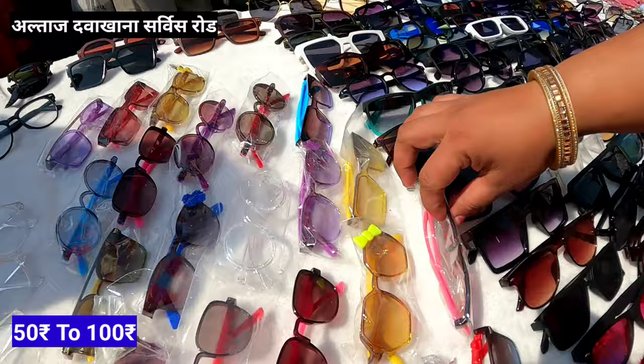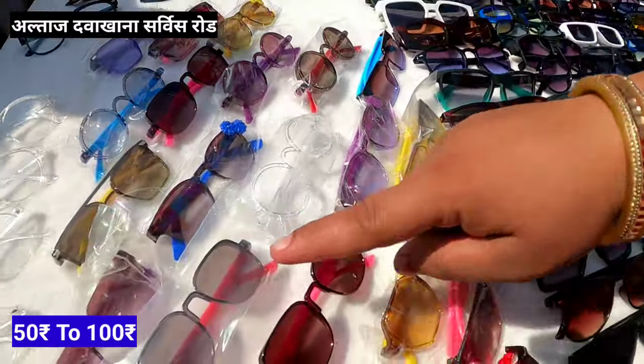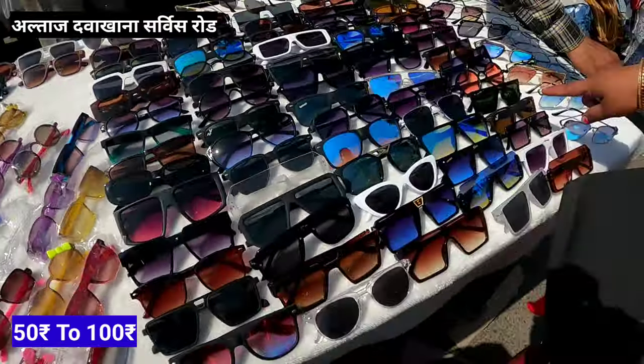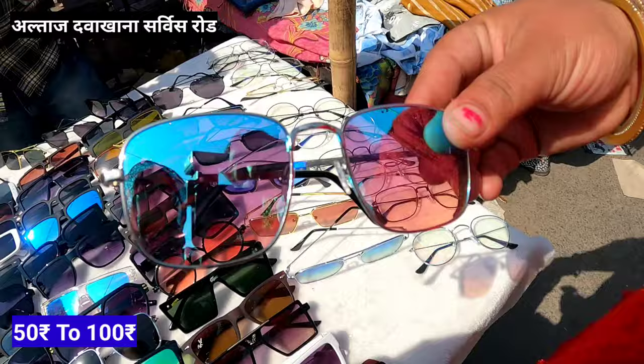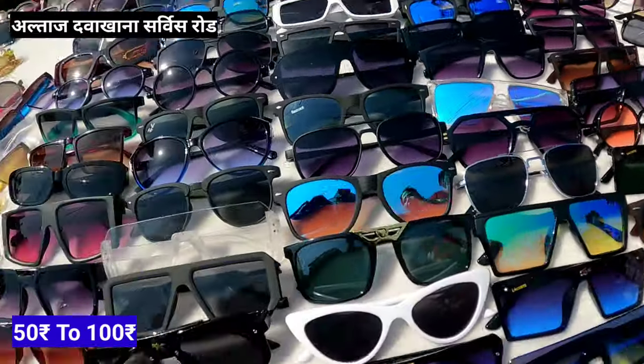If you want to take a children's item, you'll get it for 50 rupees. You'll get 50 rupees items and also 100 rupees. This is the same price — 80 rupees. You'll get a big collection for 100 rupees. And for kids, you'll get items for 50 rupees.